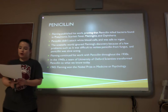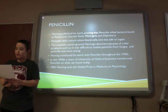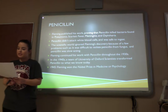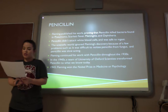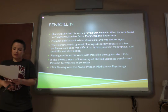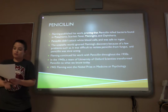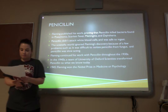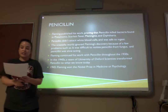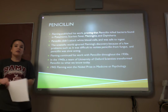Fleming published his work proving that penicillin killed bacteria found in pneumonia, scarlet fever, meningitis, and diphtheria. He also found out that penicillin didn't attack white blood cells and it was safe to ingest. The scientific world ignored Fleming's discovery because it was difficult to isolate penicillin from the bacteria and it was slow acting. Fleming continued his work through the 1930s, and in the 1940s a team at the University of Oxford, led by pharmacologist Howard Florey and biochemist Ernest Chain, transformed penicillin to what we know today. In 1945, Fleming, Florey, and Chain won the Nobel Prize for medicine.